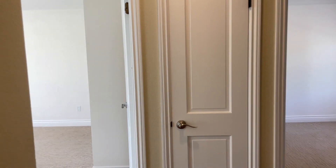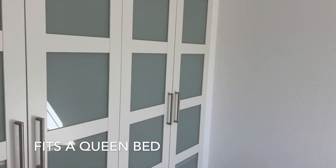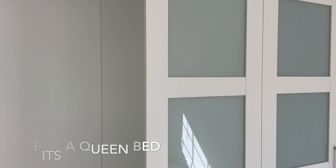Past the den are the three bedrooms. Each of them is large enough for a queen mattress and has a closet organizing system.